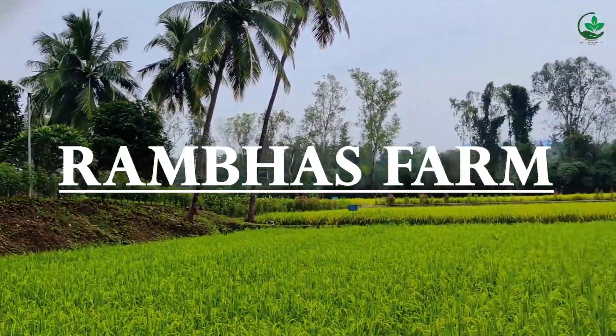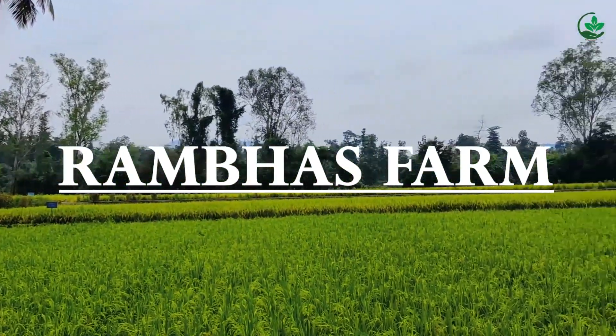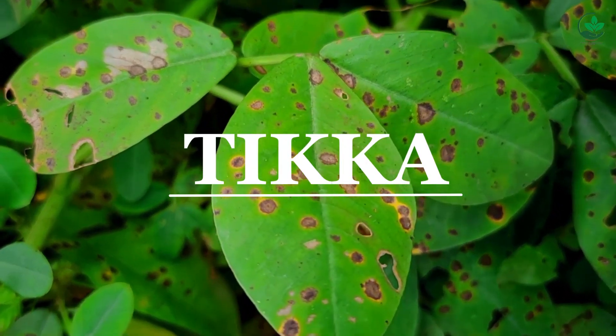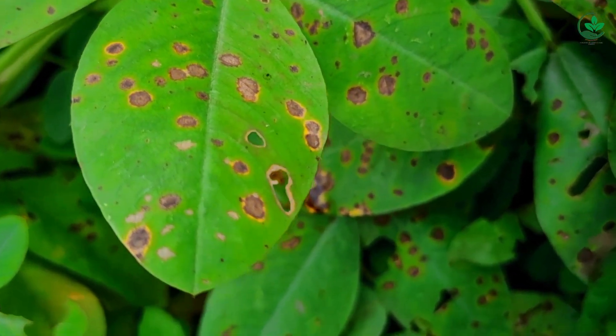Hello everyone. Today our team visited the Rambhaspa and we observed the Tikka disease in the ground. So we made this video to give you information about the Tikka disease.